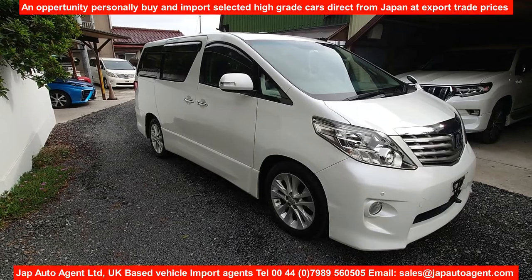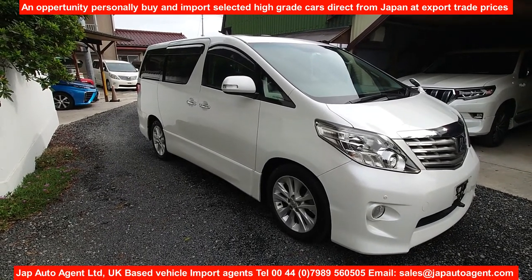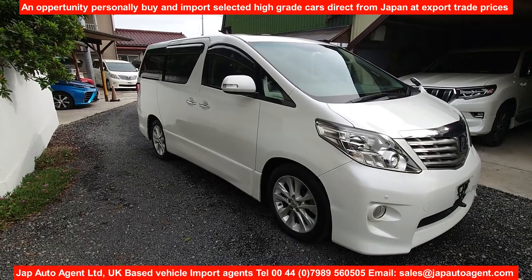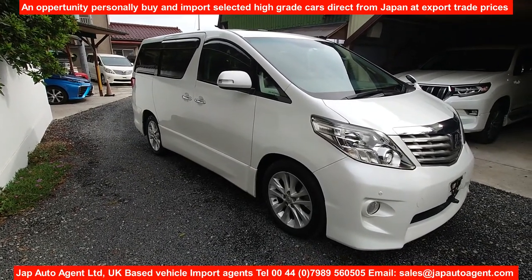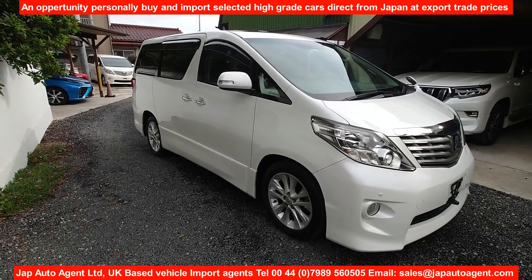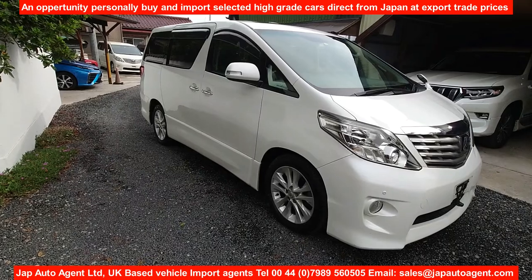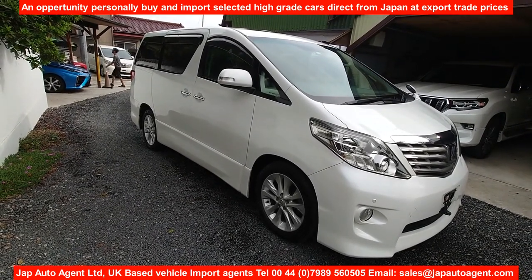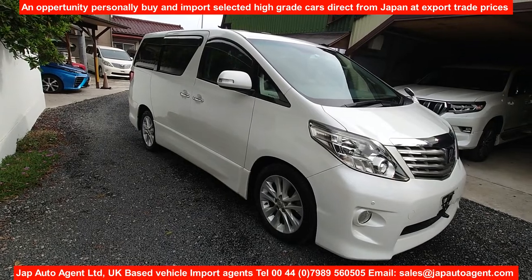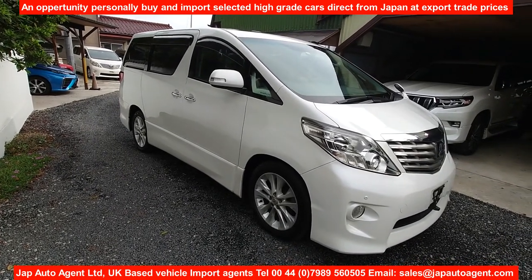Talking to Japanese colleagues in the auctions, we're expecting auction numbers to fall and prices are already starting to show indications of rising. So these cars are not going to get cheaper — in fact, the reverse. Now is probably a good time to buy if you're thinking about it.